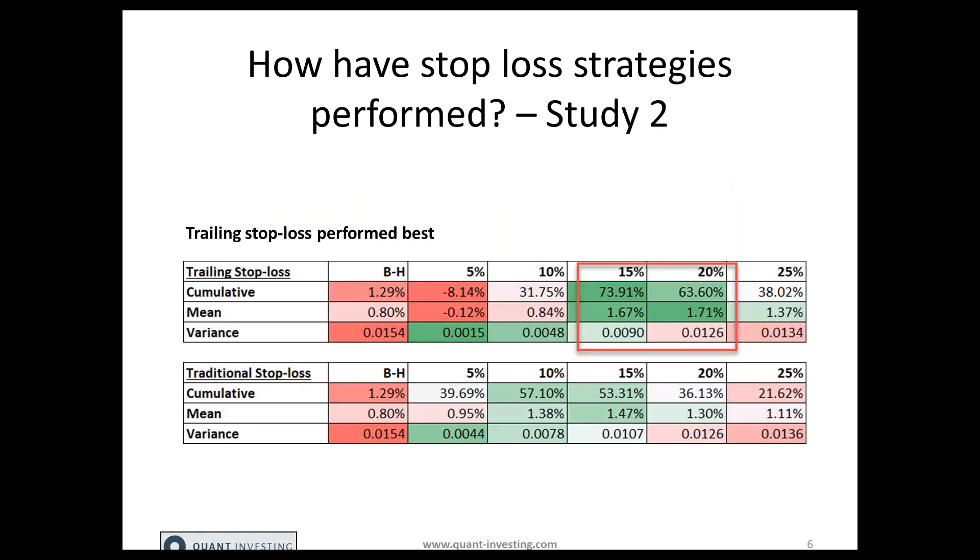The results are summarized in two tables. The top table is the trailing stop loss and the bottom table is the traditional stop loss — that is, a stop loss from the purchase price. The first column is buy and hold, then 5, 10, 15, 20, and 25% stop losses are tested in the columns to the right. Stop loss percentages above 25% didn't add any value, so I'm just showing the best results from the study.